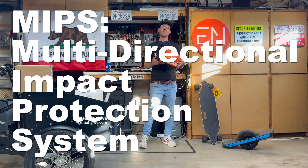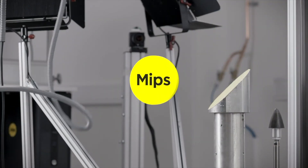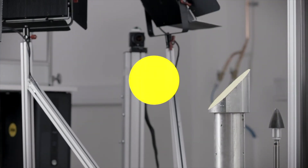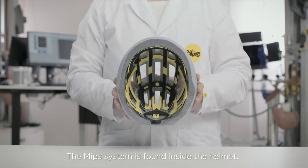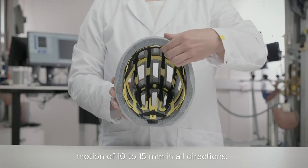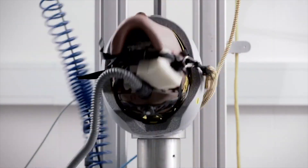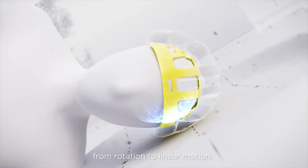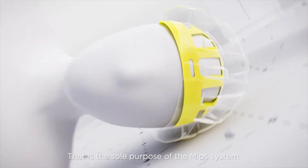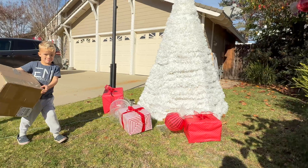MIPS was developed by a Swedish doctor who found out that for many people who had fallen from their bikes, there was a rotational element to the fall that a normal helmet didn't handle well. That's why MIPS helmets offer a higher protection level than normal helmets. If you want the highest protection level, always look for the MIPS logo.